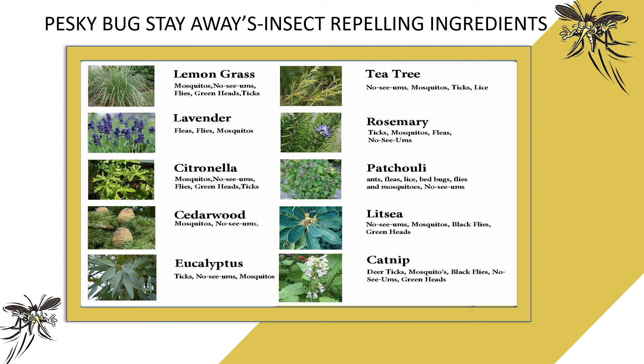Pesky Bug Stay-Away's insect-repelling ingredients affect a large number of pesky and dangerous insects. Lemongrass works for mosquitoes, no-see-ums, flies, greenheads, and ticks. Lavender works on fleas, flies, and mosquitoes. Citronella repels mosquitoes, no-see-ums, flies, greenheads, ticks, and more.